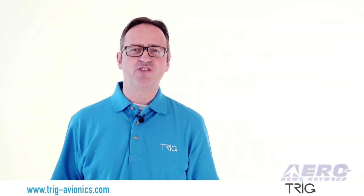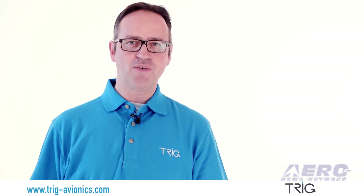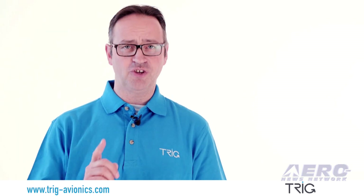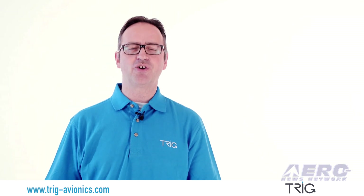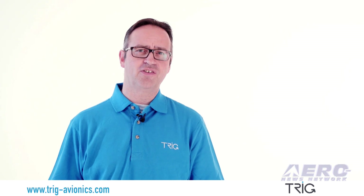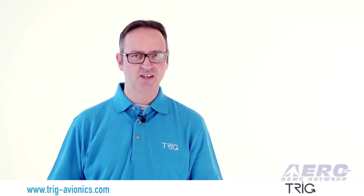Welcome to this year's Innovation Preview at Oshkosh with Trigg Avionics. Trigg Avionics makes smart, affordable and future-proof products with you, the General Aviation Pilot, in mind. With over 300 approved dealers in North America and a Trigg US Service Center, we offer great support and the best warranty in the industry.